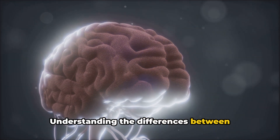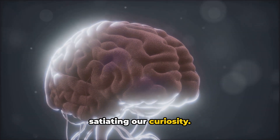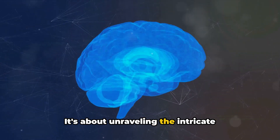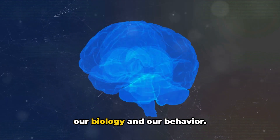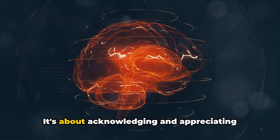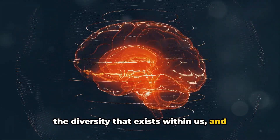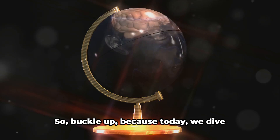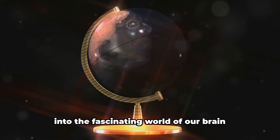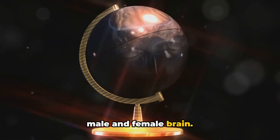Understanding the differences between male and female brains isn't just about satiating our curiosity. It's about unravelling the intricate tapestry of our minds, to better comprehend the complex interplay between our biology and our behaviour. It's about acknowledging and appreciating the diversity that exists within us, and how these differences contribute to who we are as individuals. So buckle up, because today we dive into the fascinating world of our brain, and explore the differences between the male and female brain.